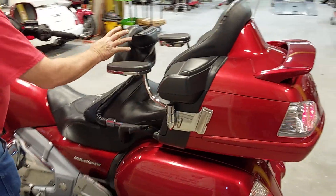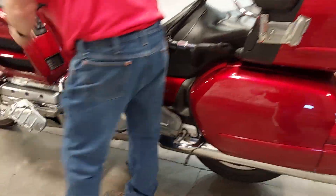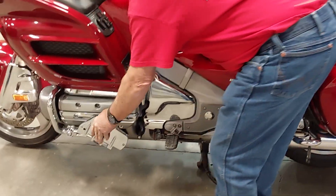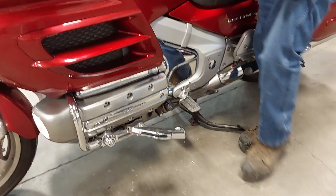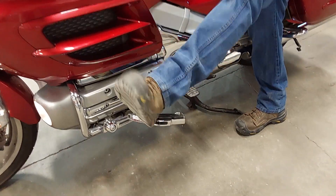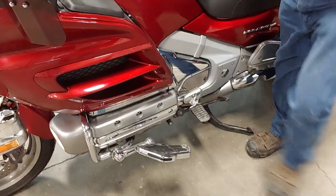It's got the passenger armrest back here for the passenger, got the driver's backrest, and the nice driver's wider foot pegs — I really like these foot pegs. These boards, you can put your foot up there, put them over the top, you can actually put your heel down here and your toes up there. You can just move your feet around in so many different ways.